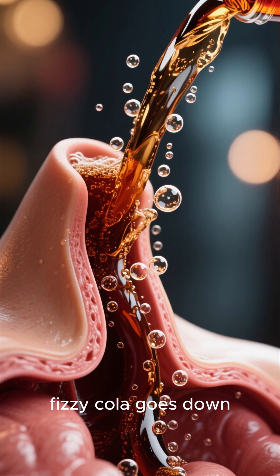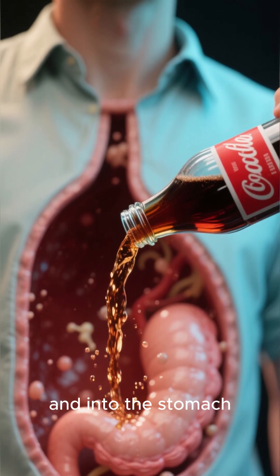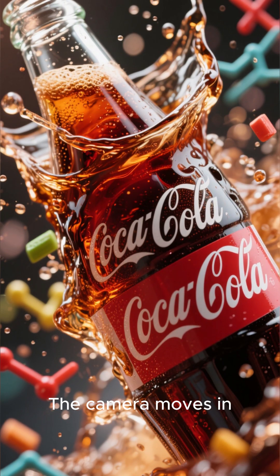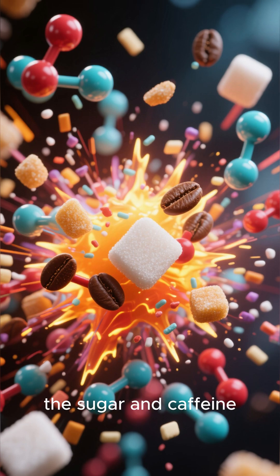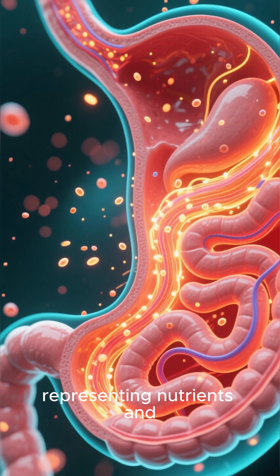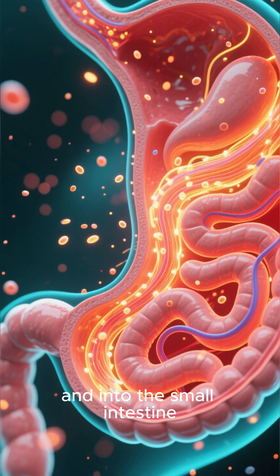As that first sip of cold cola goes down, it feels refreshing, right? We see it travel down the esophagus and into the stomach. The initial reaction is a mix of sensations. The camera moves in, showing the liquid mixing with stomach acids. Almost instantly, the sugar and caffeine start their work. We see these glowing particles, representing nutrients and compounds, being absorbed through the stomach lining and into the small intestine.